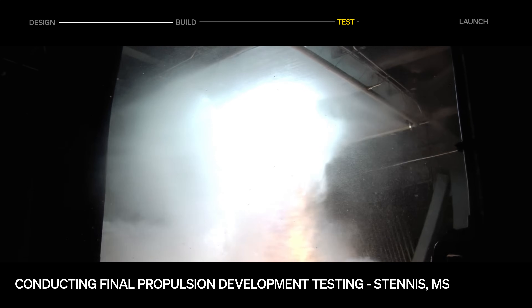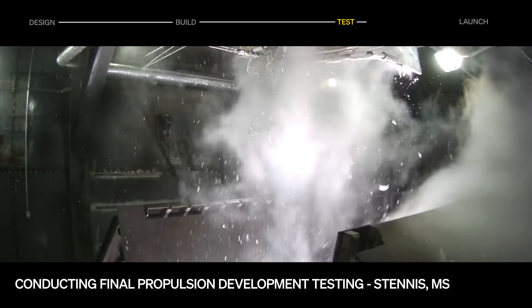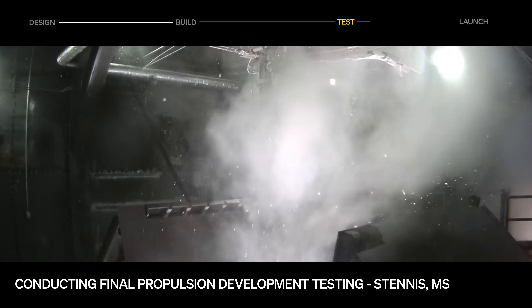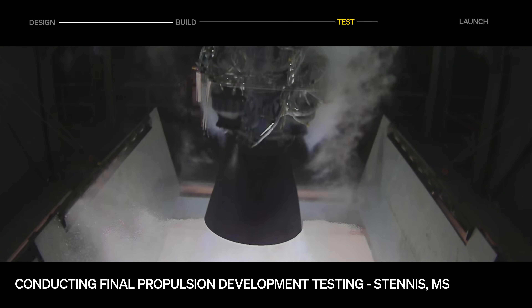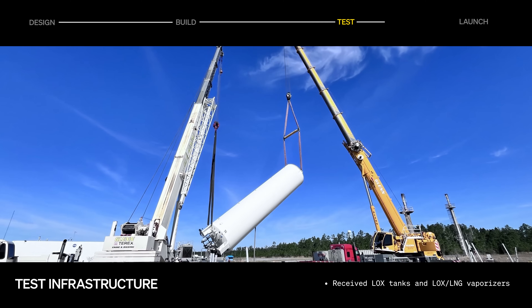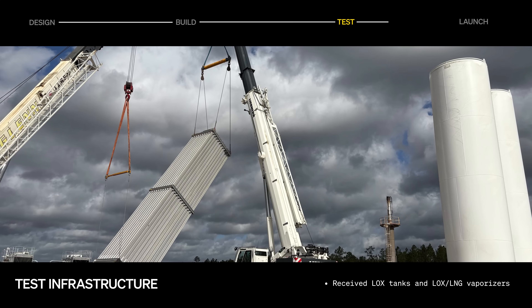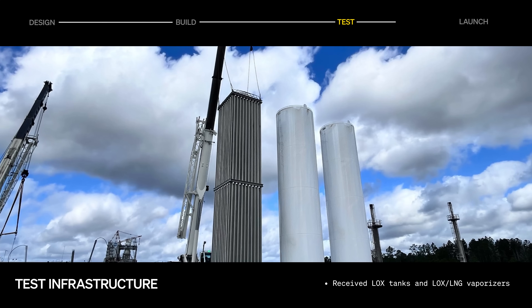The propulsion development program is nearing completion as we move towards engine qualification this year. The final development engine has arrived at NASA Stennis for testing, and we're running gimbaled tests with flight-like IPS. Nearby, conversion of the historic A2 stage test stand is underway, with the first major fluids equipment arriving on site.